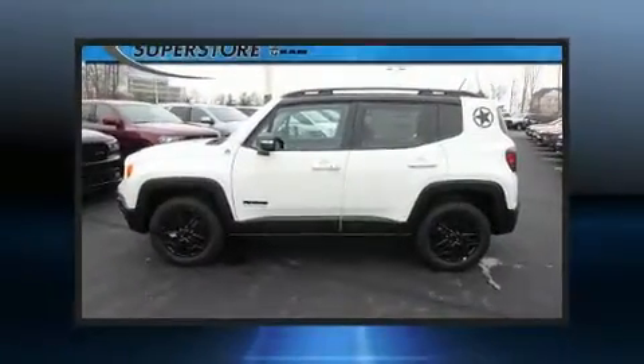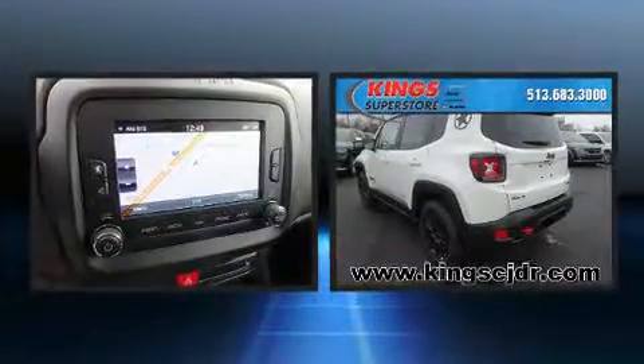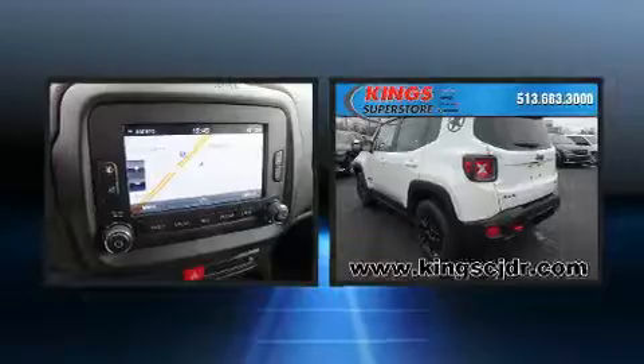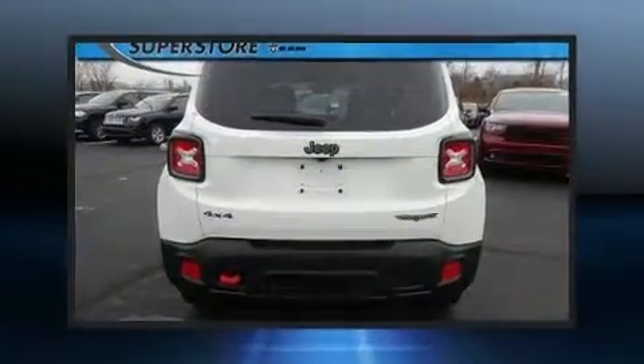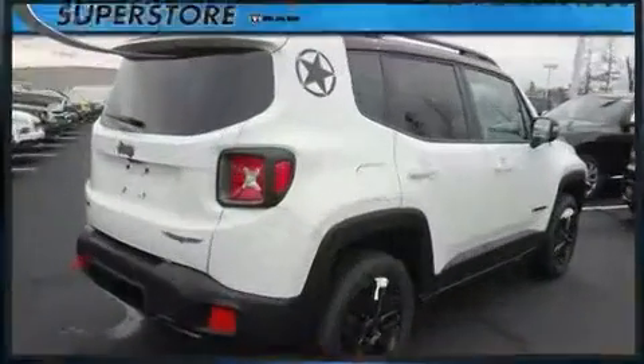Discerning drivers will appreciate the 2017 Jeep Renegade. Under the hood, you'll find a four-cylinder engine with more than 170 horsepower. And for added security, Dynamic Stability Control supplements the drivetrain. Four-wheel drive allows you to go places you've only imagined.